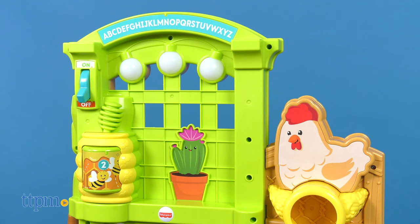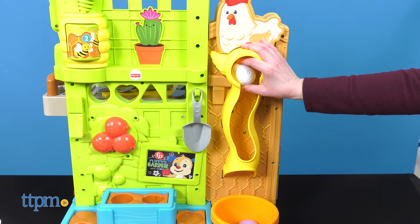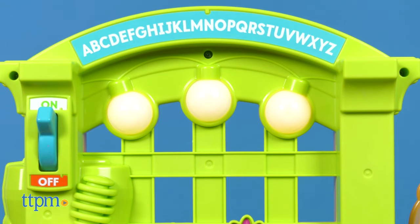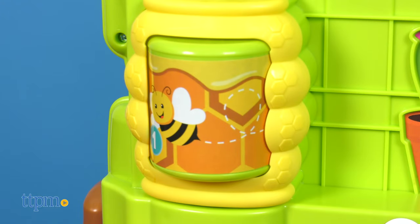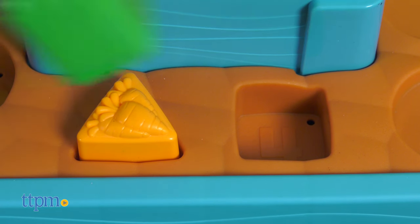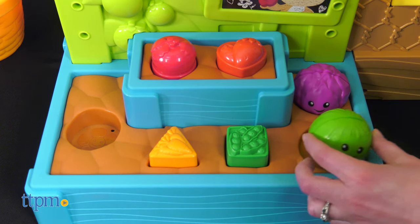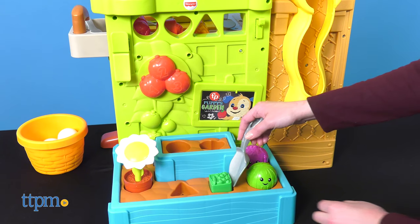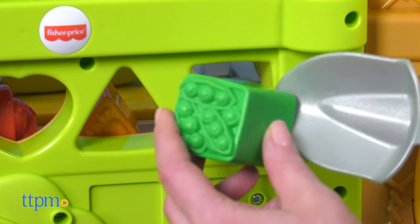There's lots to do on the garden side. Drop eggs down the chicken coop and catch them in the basket. Turn the lights on and off. Spin the honeycomb to count. Spin the tomatoes. Match the shapes and numbers of the fruits and vegetables to the correct spaces in the soil. Pretend to plant cabbage, watermelon, and flowers, and send the fruits and veggies you've picked to the kitchen through the shape sorter.